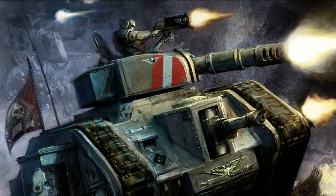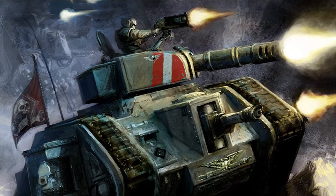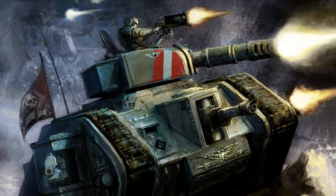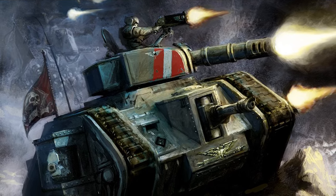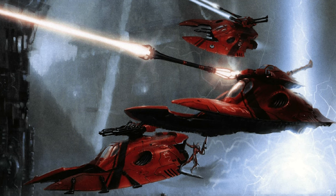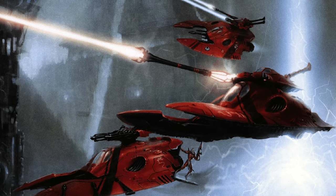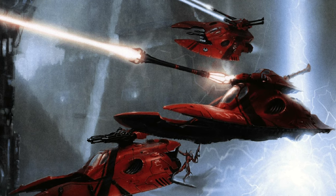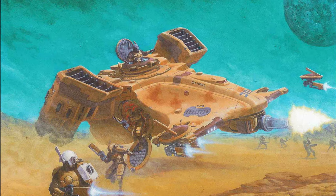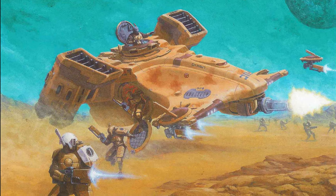Hey everyone, welcome back to Heretics and Heroes. Today we're going to be talking about tanks and other vehicles. More specifically, this is the third video in my color scheme series, so we're going to talk about how you can paint your vehicles to match the rest of your army. The good news is that if you've already done the work of putting together a color scheme for the infantry in your army, I think vehicles are one of the easiest things to decide on a color scheme for — the reason being that they are compositionally simple objects.